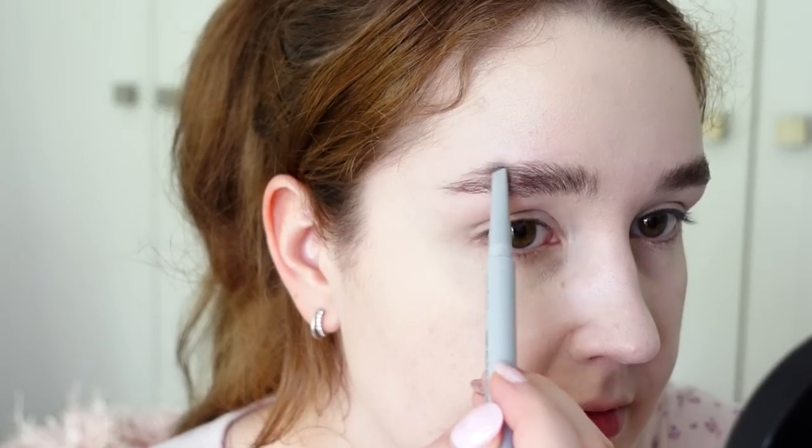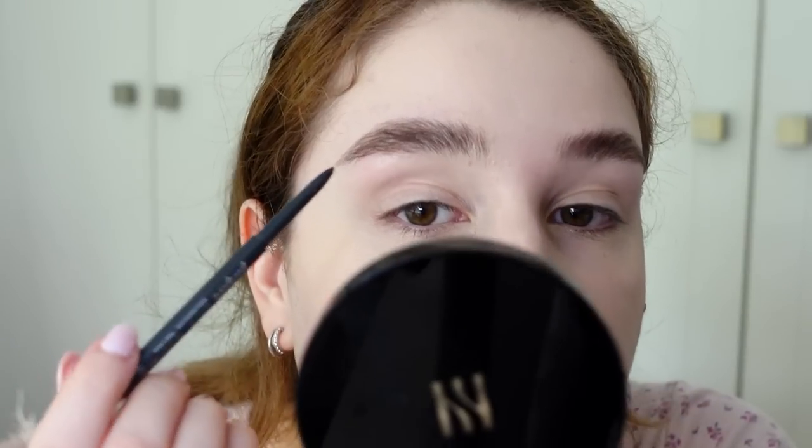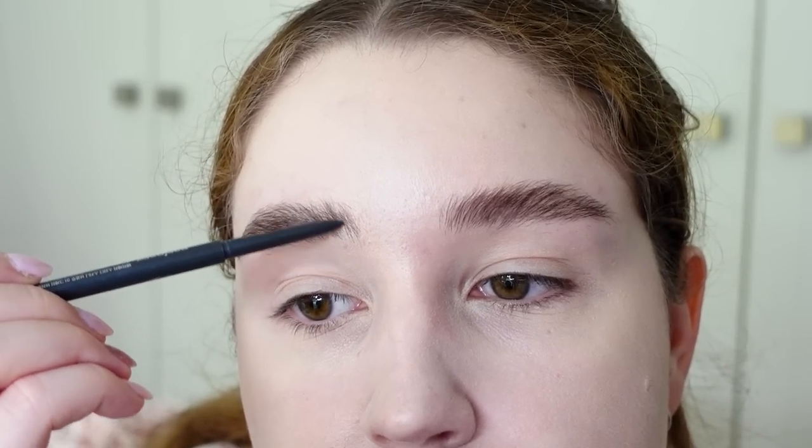I'm going to use the Remand one to fill in the sparser areas of my brow, and then if there are hair gaps missing you can use the Peripera one to draw individual hairs. You can see the Remand one adds an almost brow-powdery, soft element to it. The shade C2 Grace Taupe from Remand is like the perfect cool-toned medium brown for my brows. I love Korean brow products in particular because they're very affordable and the shades are really nice.